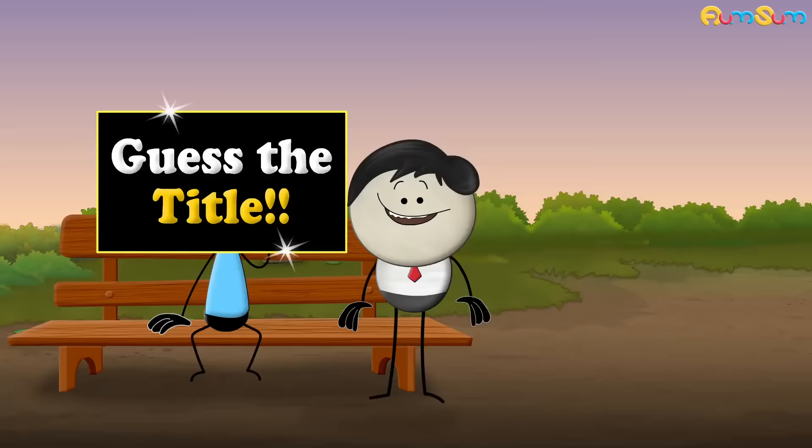The blood of some lizards has biliverdin instead of hemoglobin which gives their blood a green color. Hold on guys. Can you guess the title of my next video? Hurry up. Write your guess in the comment section below.